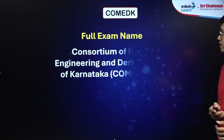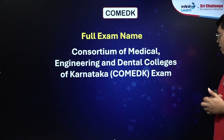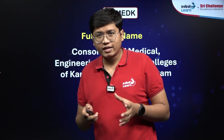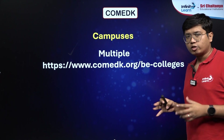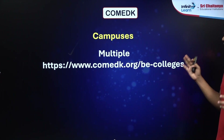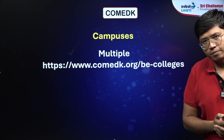The full form for COMEDK is Consortium of Medical, Engineering and Dental Colleges of Karnataka. Now even though this is a state-specific examination in Karnataka, this is not a government examination — this is a private examination. It has multiple campuses throughout, and all of these would be private colleges; there are no government colleges available from COMEDK.